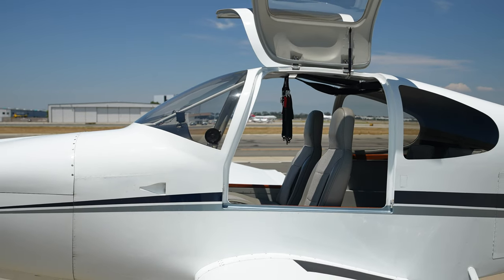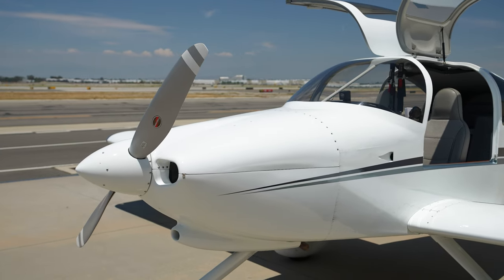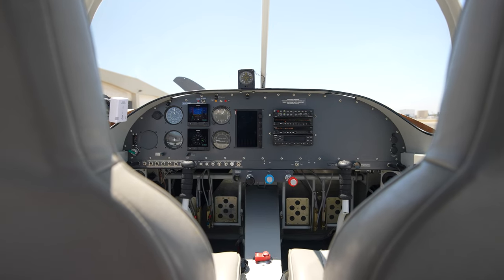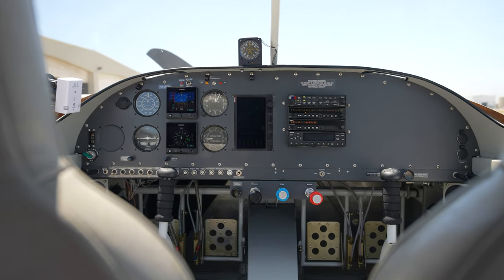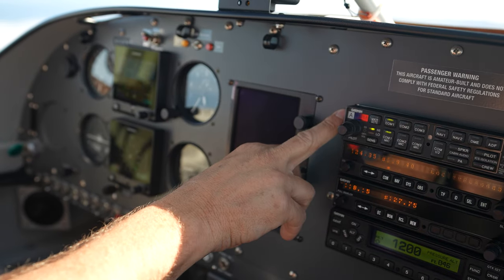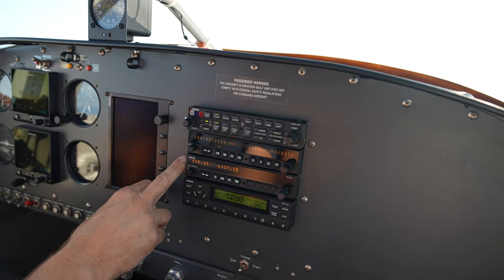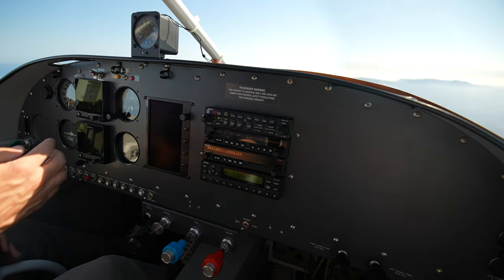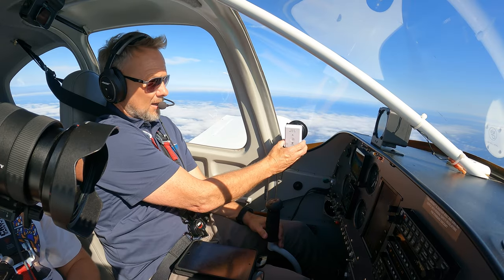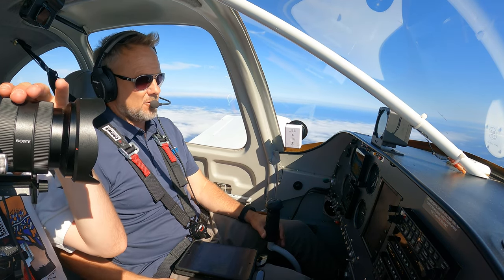It has a Lycoming IO-540, 260 horsepower. You can put whatever avionics you want in them. This one has two G5s, aero engine gauges, a Garmin audio panel, a couple of com radios, one nav, and a Garmin transponder — just a nice, simple VFR setup. There's no GPS, but we've got an ADS-B receiver. I've got my iPad — it's got traffic. You know, might as well have GPS.